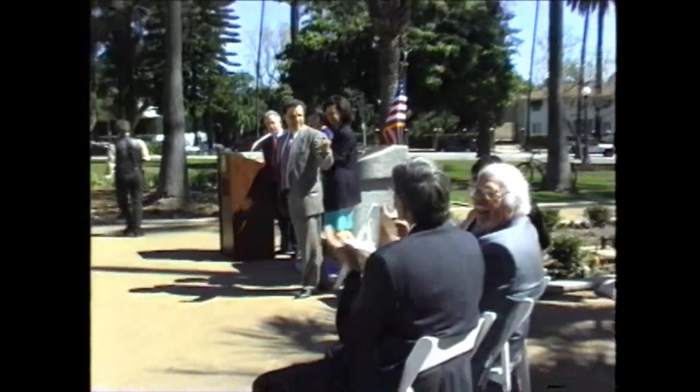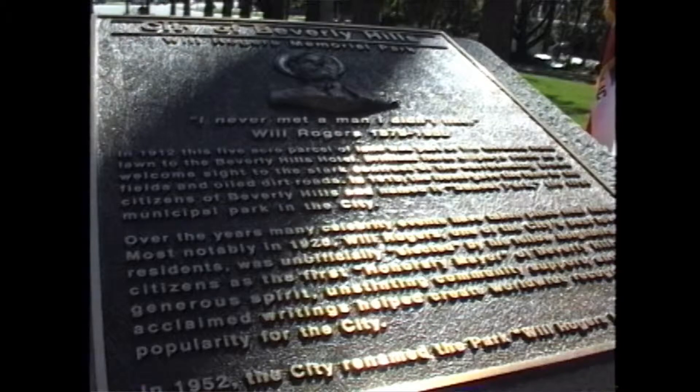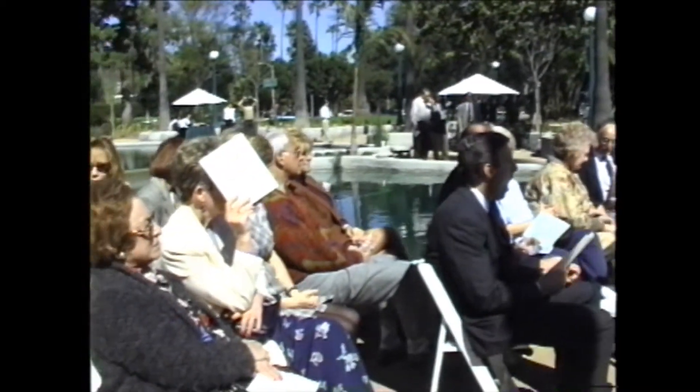Please, ladies and gentlemen, join us up here and take a look at the plaque. There are some beautiful words written about Will Rogers. We thank you all for coming this afternoon. Please enjoy the park and our beautiful city of Beverly Hills.